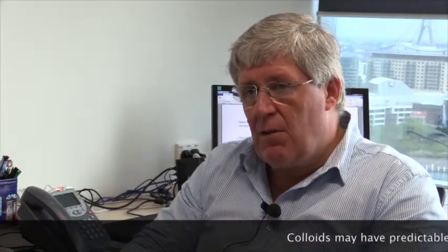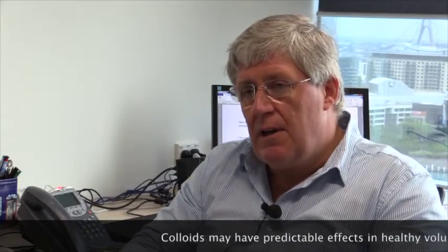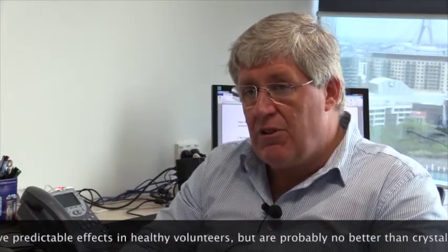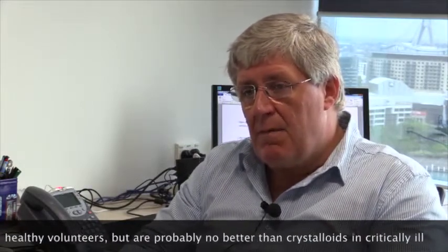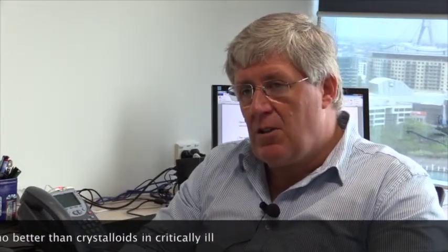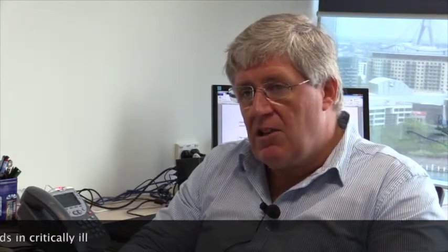It's probably true that in conditions where the endothelium or the glycocalyx is intact, colloids probably exert more of a predictable and increased osmotic effect in maintaining intravascular volume in patients who are volume depleted. But once endothelial permeability is lost, which occurs in virtually all sick patients, that ability to retain fluid within the system is often lost. As a consequence, it appears that the extravasation of fluid into the interstitial space is probably the same with colloids and crystalloids.